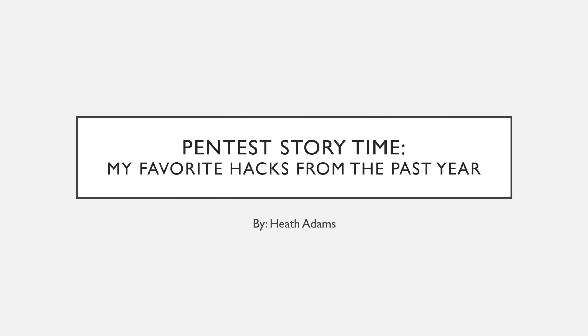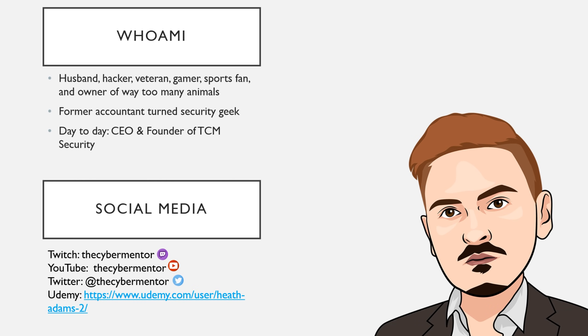What's up everybody? Today we're going to be talking about Pentest Storytime — my favorite hacks from the past year. My name is Heath Adams, aka The Cyber Mentor, and I am a husband, hacker, military veteran, and day-to-day I am the CEO and founder of TCM Security, which is an ethical hacking and penetration testing company.